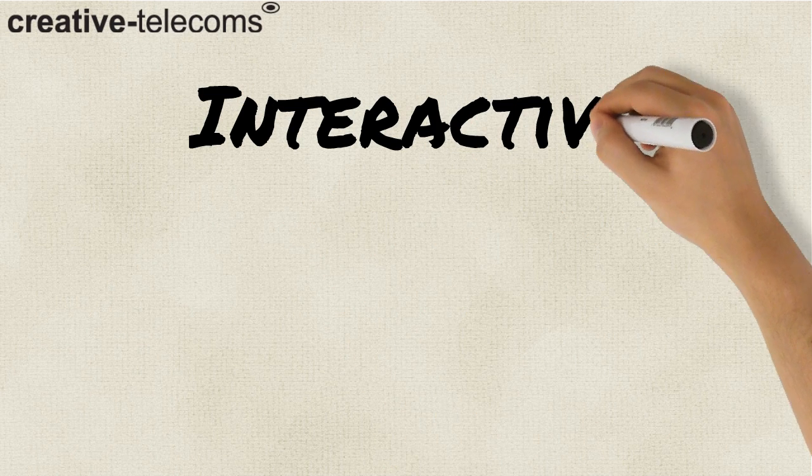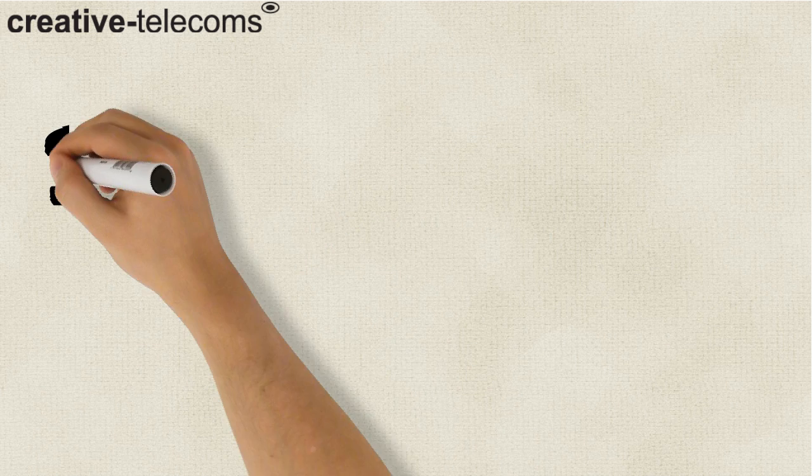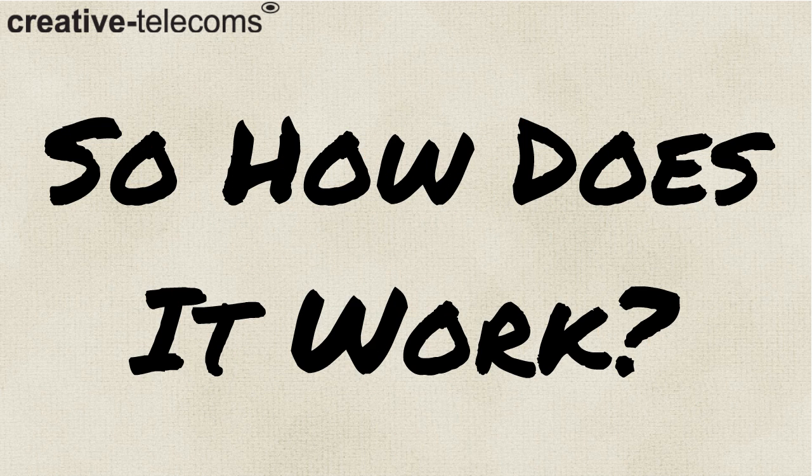We're Creative Telecoms and this is an animation informing you how an IVR system works. So, how does it work? It's simple.